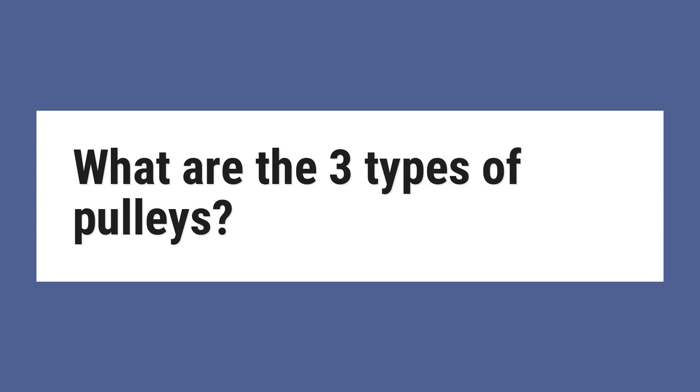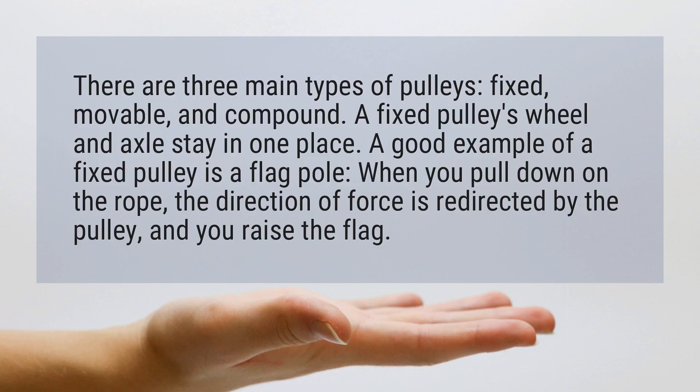What are the three types of pulleys? There are three main types of pulleys: fixed, movable, and compound.